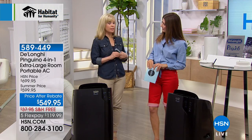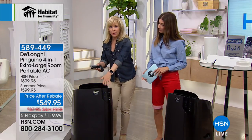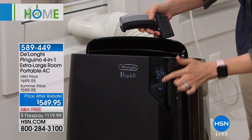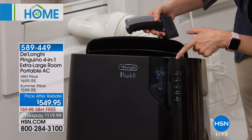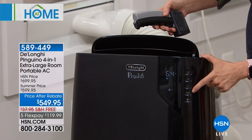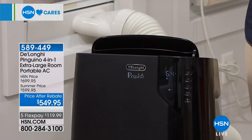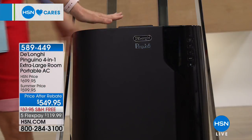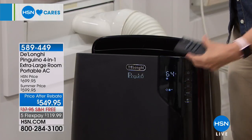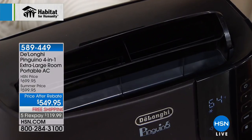DeLonghi introduced portable air conditioners and heaters to the United States — that's what they're known for, with Italian design. This is their latest design. All you have to do is touch a button to switch modes from air conditioner to heater. The digital display works just like your central air conditioning at home — adjust it up or down, and use the mode button to cycle through AC, heat, dehumidifier, or AC with dehumidifier. There's also a fan-only mode, and the brand new motorized louver circulates air evenly.